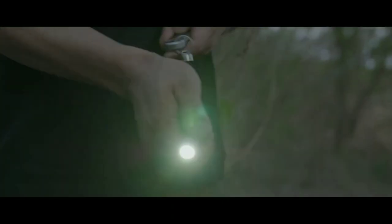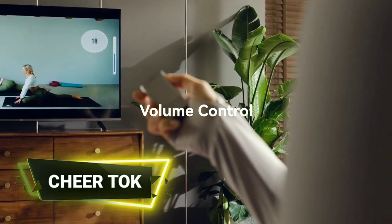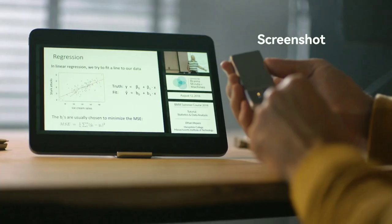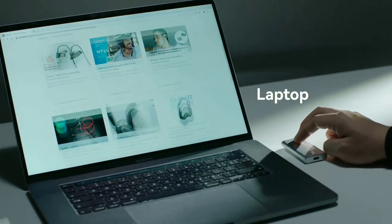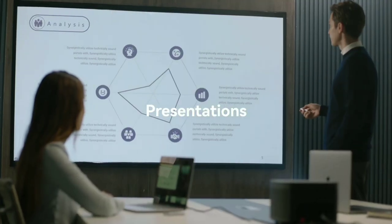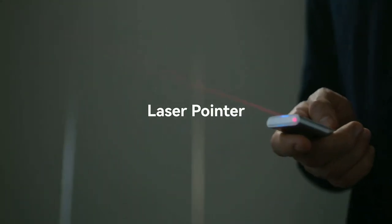Cheer Talk is an all-in-one pocket touchpad that makes it easy to control all your smart devices. It provides an intuitive way to control everything from tablets to laptops. Cheer Talk can now be used to give presentations or interact with your smart TV — just keep it in your hand and switch from device to device.